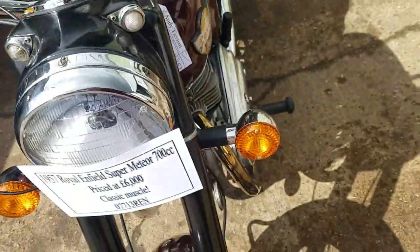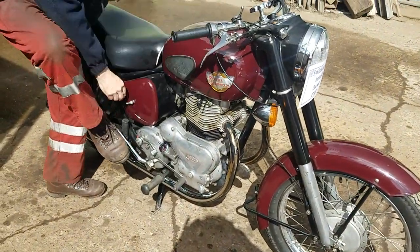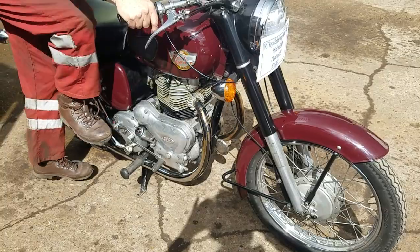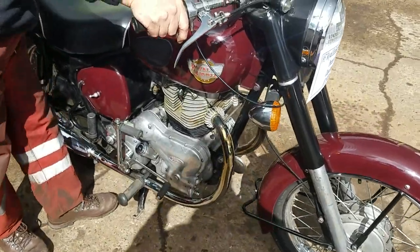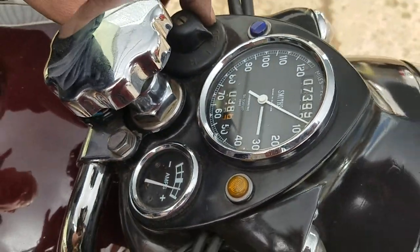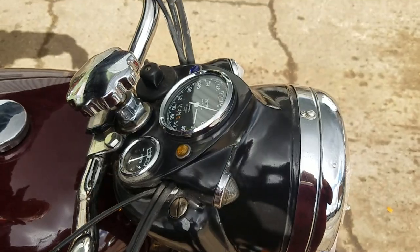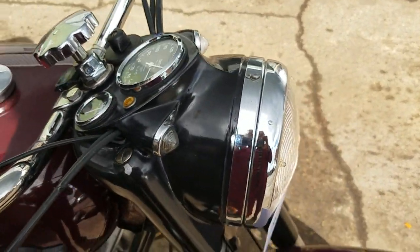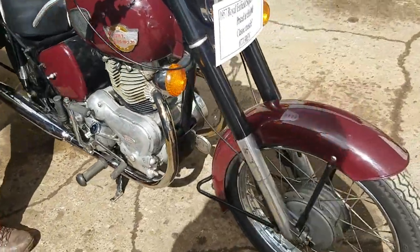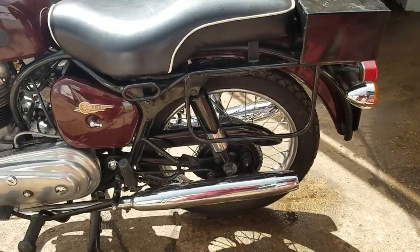Ignition on — it's a good charge. Lights on. And this engine, you're going to be on the right side. Oh! On the right side.